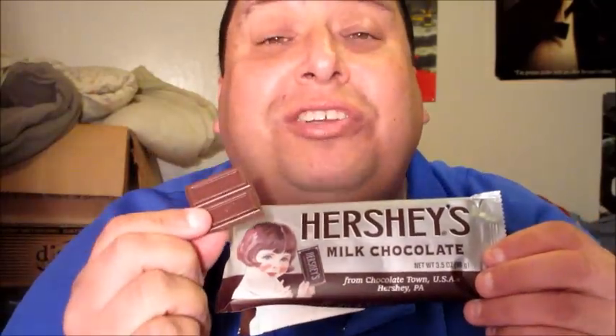This is Joe doing Hershey's Milk Chocolate Bar. It's awesome. On a scale of one to ten, this is a ten. This is classic Americana. Thank you so much for tuning in to Joey's Candy Reviews and Joey's World Tour. Thank you so much.